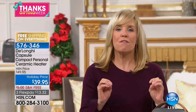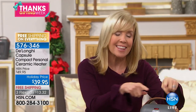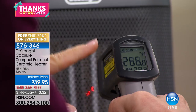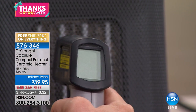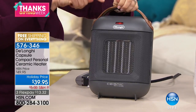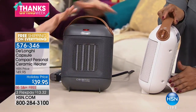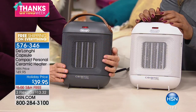1500 watts of power is the most powerful you can get in any heater. Just like those big fireplaces, even the biggest DeLonghi full-room heater is 1500 watts — and this little two-pound compact portable heater matches that. It's also the most affordable DeLonghi we've ever had on HSN. Normally our heaters are over $79, but this one is $39.95 at the holiday price, with FlexPay at just $13.32 to get it home.